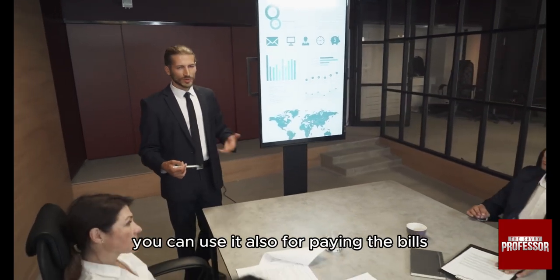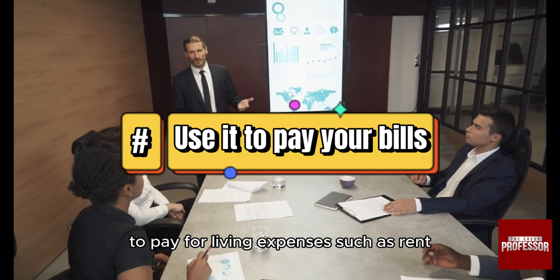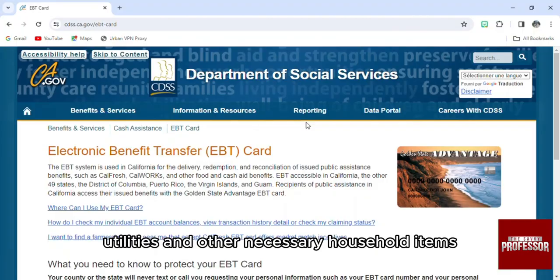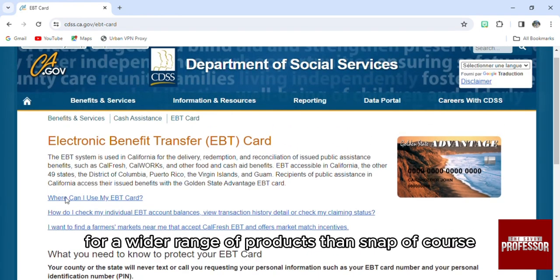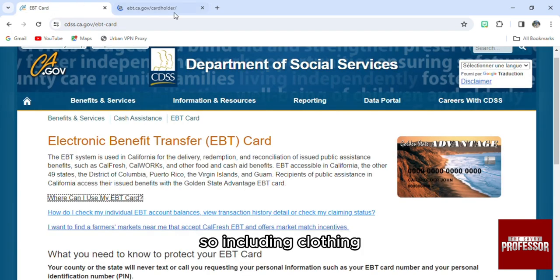TANF benefits can also be used to pay for living expenses such as rent, utilities, and other necessary household items. The TANF funds can be used for a wider range of products than SNAP, including clothing, household supplies, and other essentials.